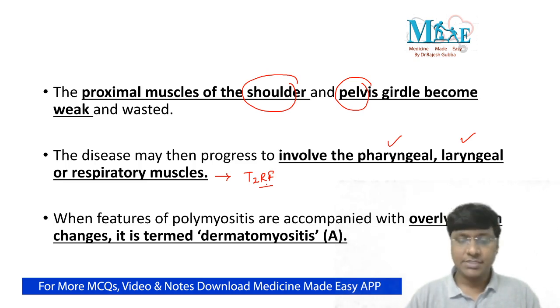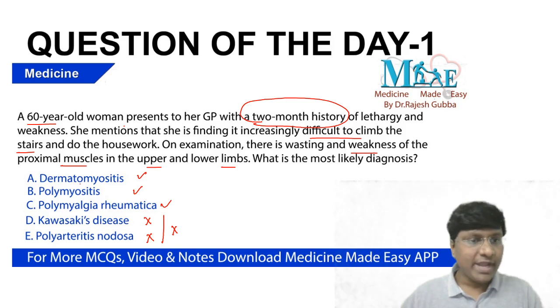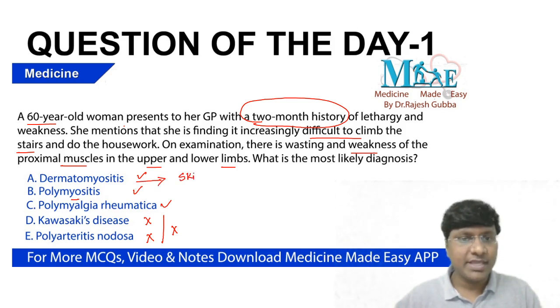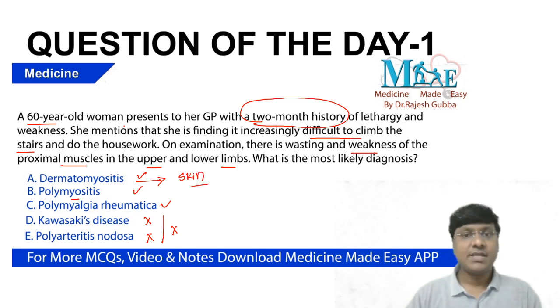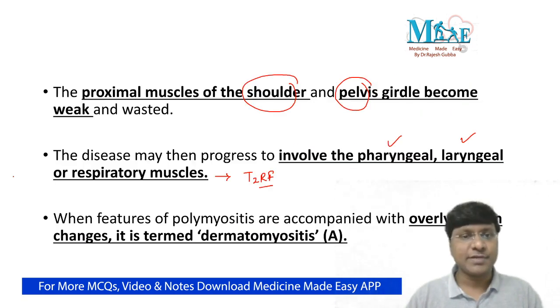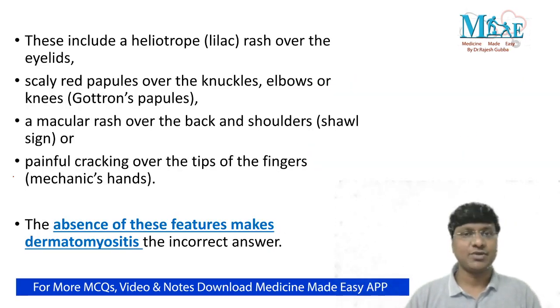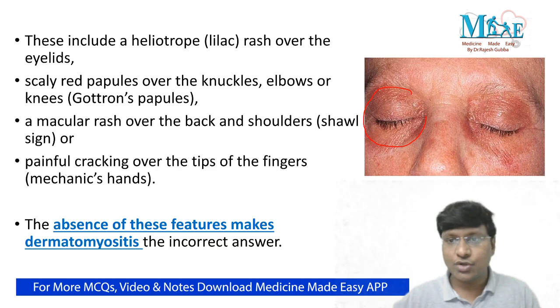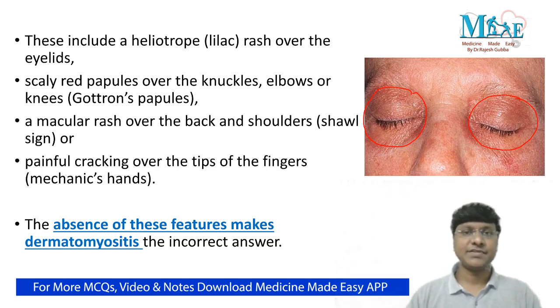Now, why is it not dermatomyositis? In patients with dermatomyositis, as the word itself tells you, there should also be skin manifestations. But if you look at the clinical history and examination of this patient, skin manifestations are not present. That is the reason why dermatomyositis is ruled out. The skin manifestations in dermatomyositis include: first, over the eyelids, a particular rash called the heliotrope rash.